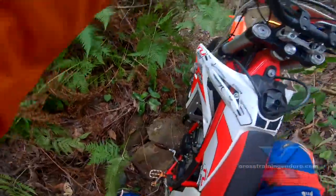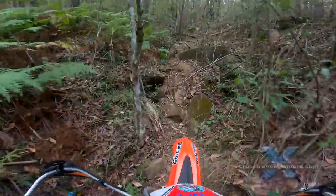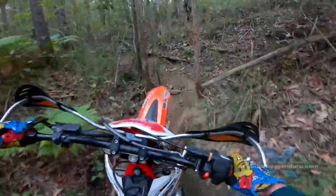One thing surprises me though — as you speed up, some of this terrain becomes easier. The suspension is absorbing the impact.